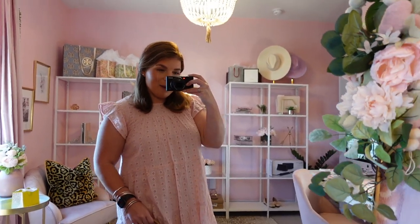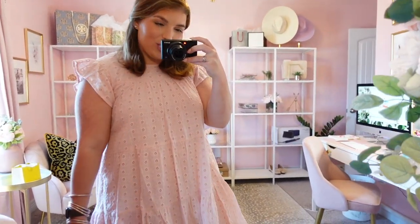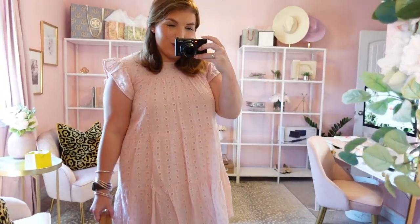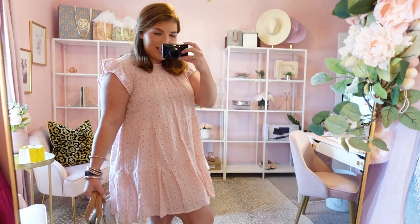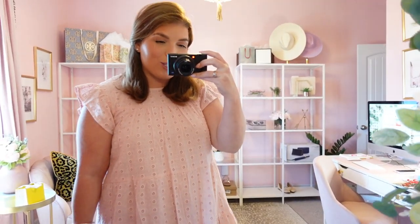The first item I got from Pink Lily is this really pretty eyelet dress. It is in a really pretty blush pink color — it is so cute and so darling. There are so many ways that you can pair this dress, and of course you guys know I love love love pink, so it's definitely a color that was going to fit my wardrobe.